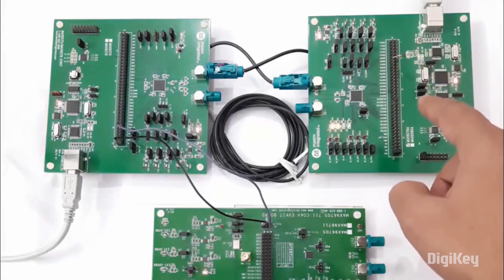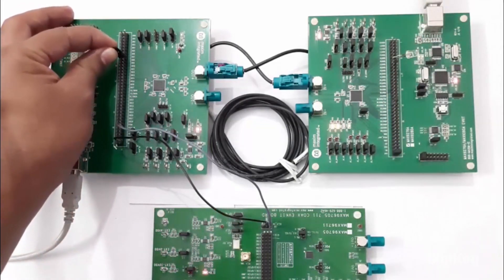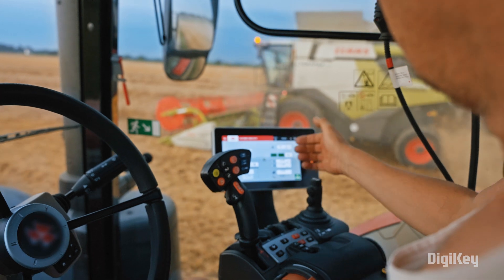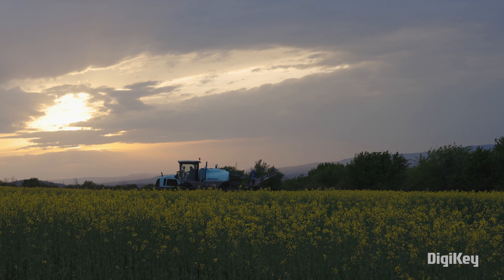The technology I'm working on, GMSL, or the Gigabit Multimedia Serial Link, is used to transport high-bandwidth, reliable data, power, and control over a single wire. This technology is widely adopted in the automotive industry to enable driver assist functions, enabling quick decisions to adjust the different parameters of a tractor, for example. A farmer could be seated inside the tractor, monitoring different sensors and different screens in real time — all of this is enabled by GMSL.